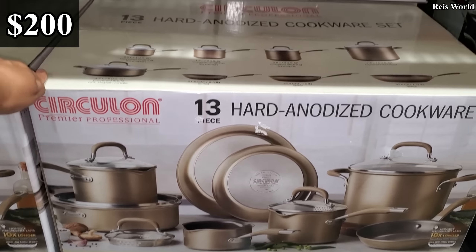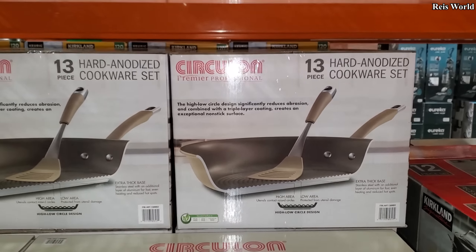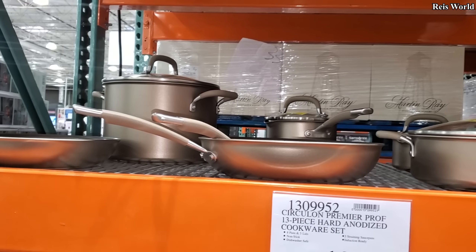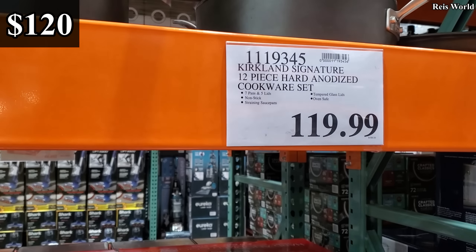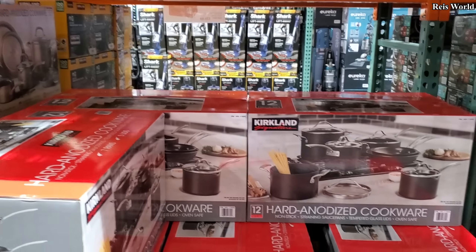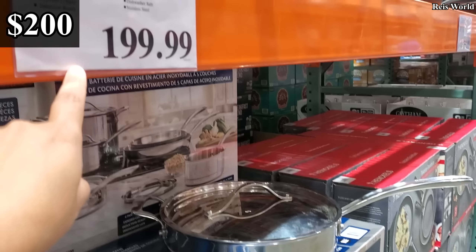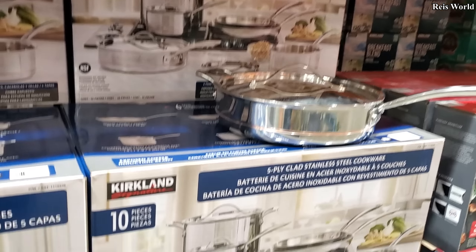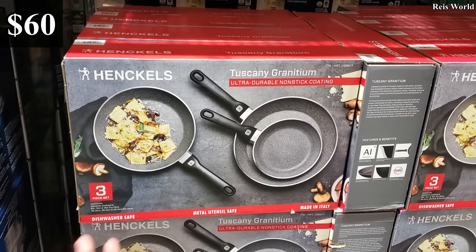$13, $200, $120 — we have the Kirkland Signature and you will get $12, and they only have it in the black. Kirkland, $200, you will get a 10-piece. $59.99, only a three piece.